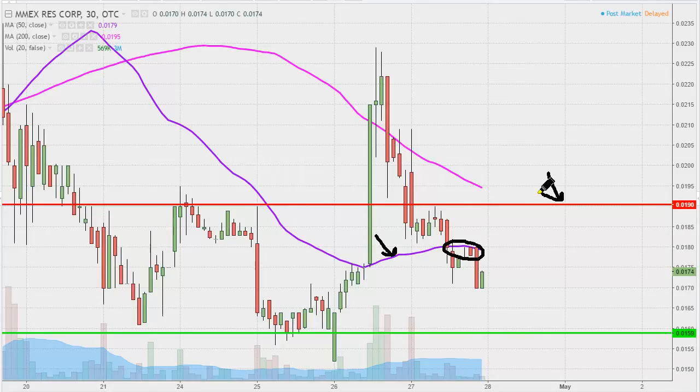As far as supports are concerned, nothing new here. We've been talking about these levels time and time again, but that's the bottom of the channel down there — that green line — which sits at .016. So back to the drawing board for the bulls. Maybe they can get something new started to close out the week tomorrow. We shall see.